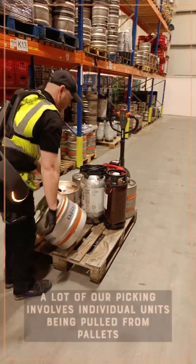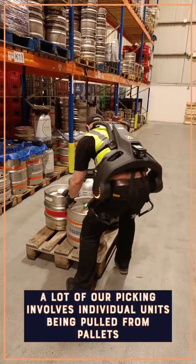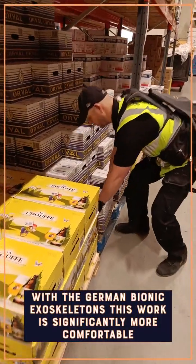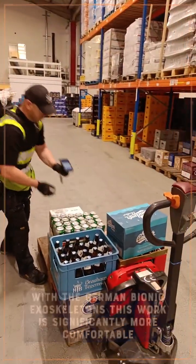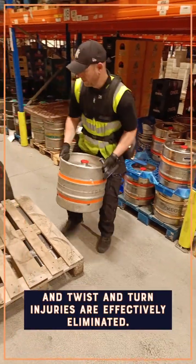Managing thousands of SKUs and each order having multiple products, a lot of our picking involves individual units being pulled from pallets. With German Bionic exoskeletons, this work is significantly more comfortable and injuries from twist and turn movement should be effectively eliminated.